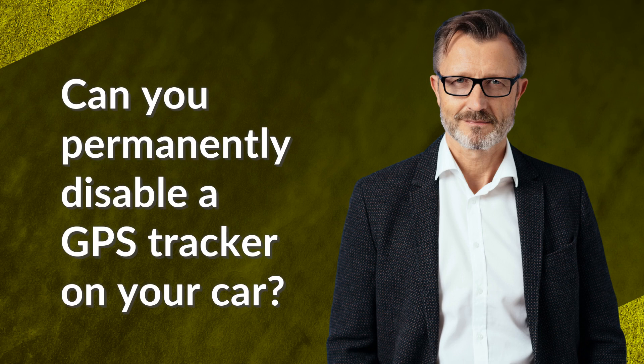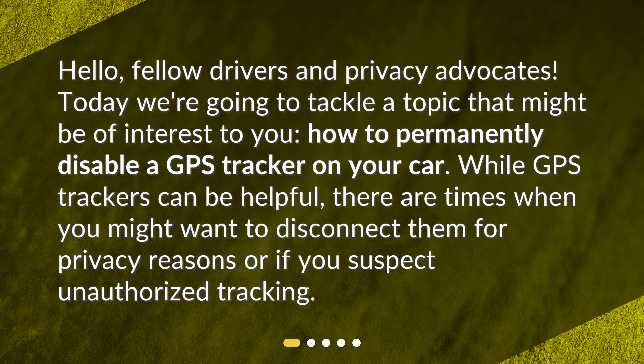Can you permanently disable a GPS tracker on your car? Hello, fellow drivers and privacy advocates. Today we're going to tackle a topic that might be of interest to you: how to permanently disable a GPS tracker on your car. While GPS trackers can be helpful, there are times when you might want to disconnect them for privacy reasons or if you suspect unauthorized tracking.